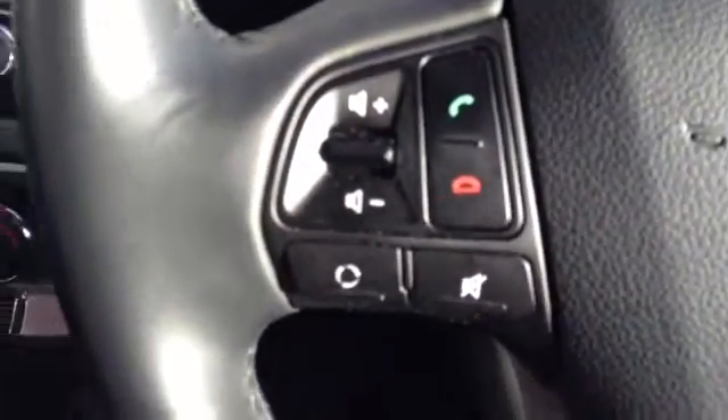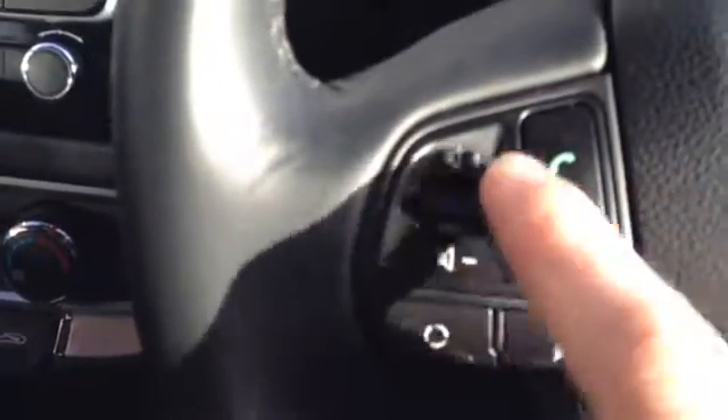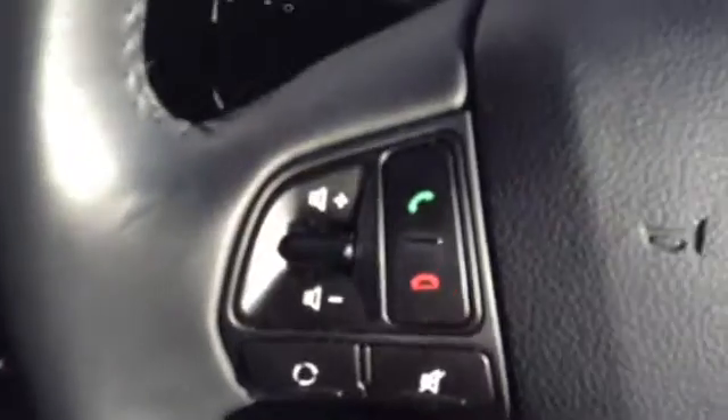Looking around the dashboard, here you can see the passenger side seat. In the centre console there are two cup holders, and there is also an armrest which doubles as a storage box. The car comes with Bluetooth connectivity for hands-free calling, and volume up and down buttons on the steering wheel.